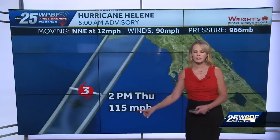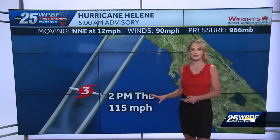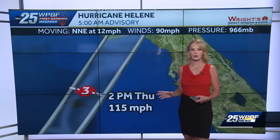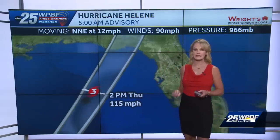It quickly becomes a Category 2, and then as we hit this afternoon, 115-mile-an-hour winds by 2 o'clock. That classifies it as a major hurricane — a major hurricane is Category 3 or above — so at least a Category 3 as it tries to make landfall right east of Tallahassee near Perry, Florida.